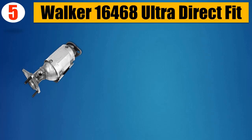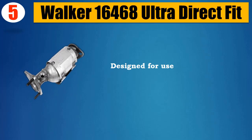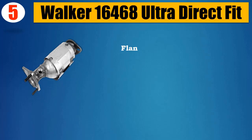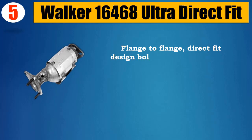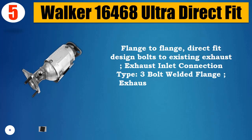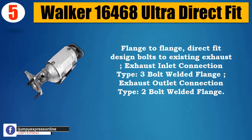Number 5: Walker 16468 Ultra Direct Fit. Designed for use on OBDII 1996 and newer vehicles. Flange to Flange, Direct Fit Design Bolts to Existing Exhaust. Exhaust Inlet Connection Type: 3-Bolt Welded Flange. Exhaust Outlet Connection Type: 2-Bolt Welded Flange.